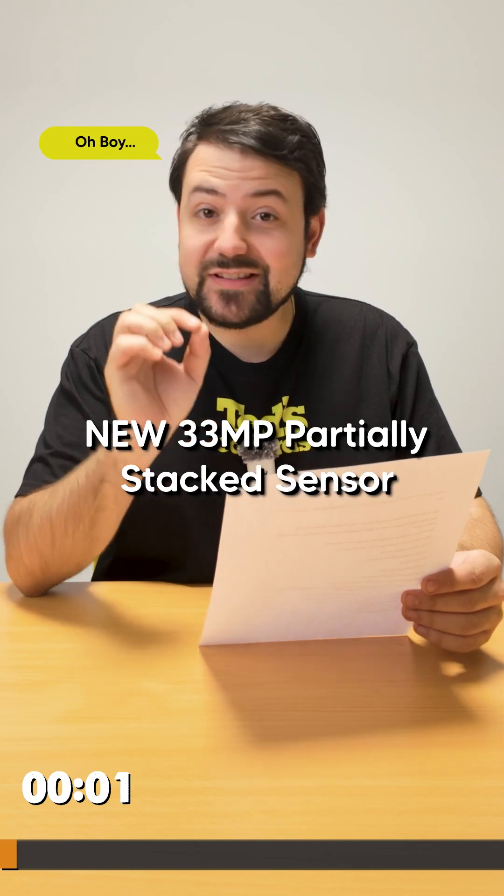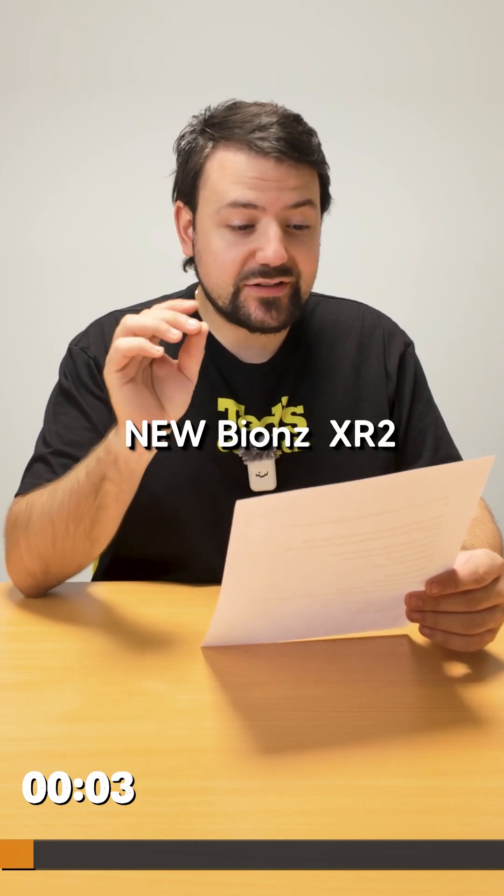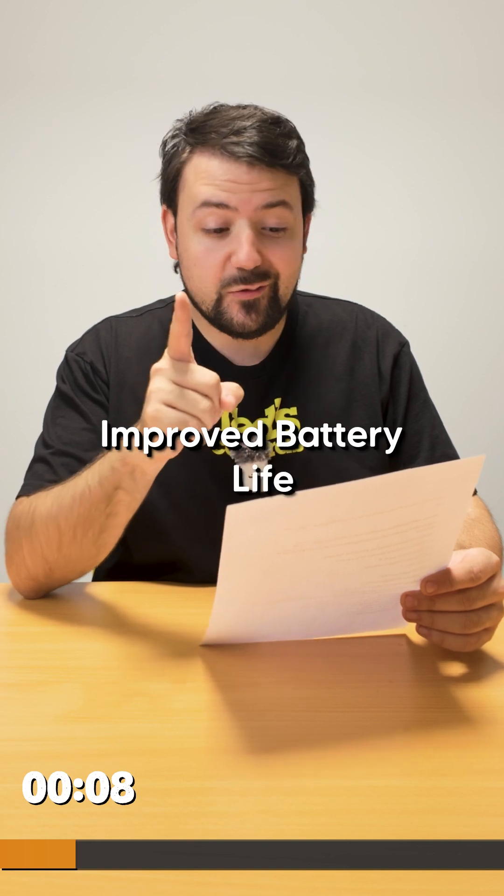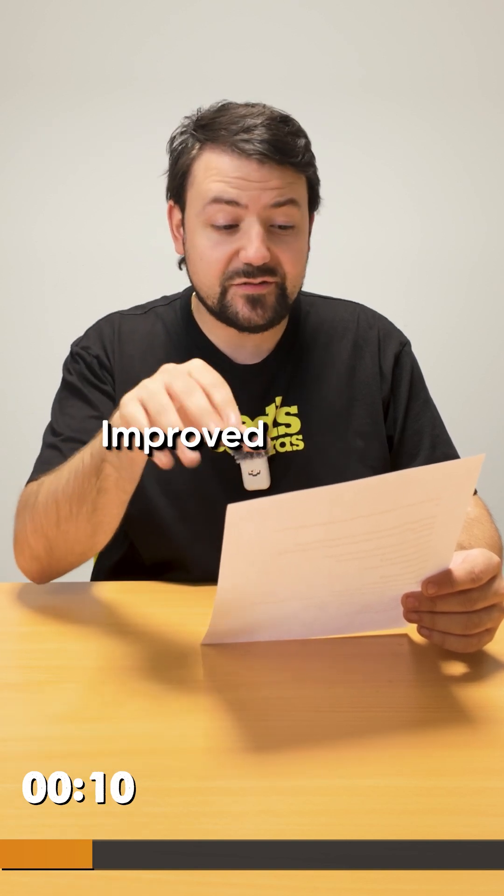Sony just announced the A75 and I'm going to try and tell you everything that's new in under 60 seconds. Brand new 33 megapixel partially stacked sensor with 16 stops of dynamic range. New Bion's XR2 processor with AI chip integrated internally providing improved AF performance, also resulting in increased battery life of around 630 to 750 shots.